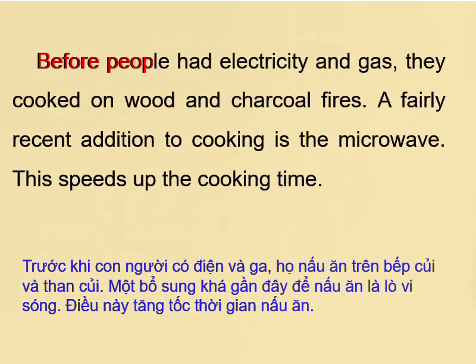Before people had electricity and gas, they cooked on wood and charcoal fires. A fairly recent addition to cooking is the microwave. This speeds up the cooking time.